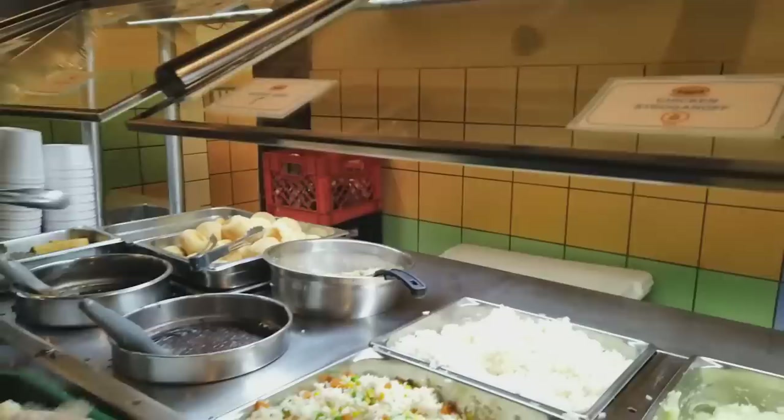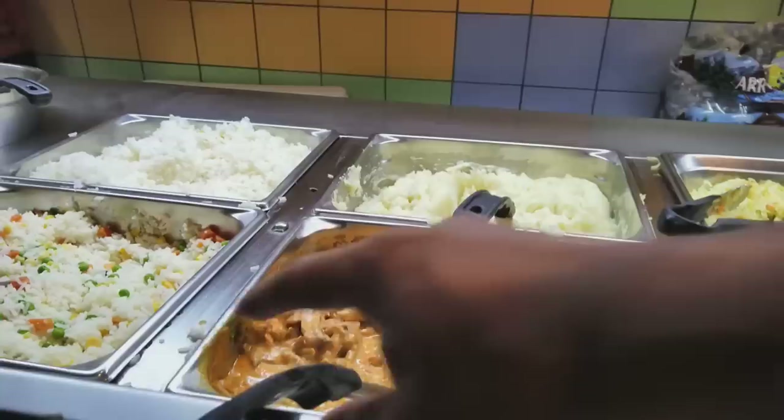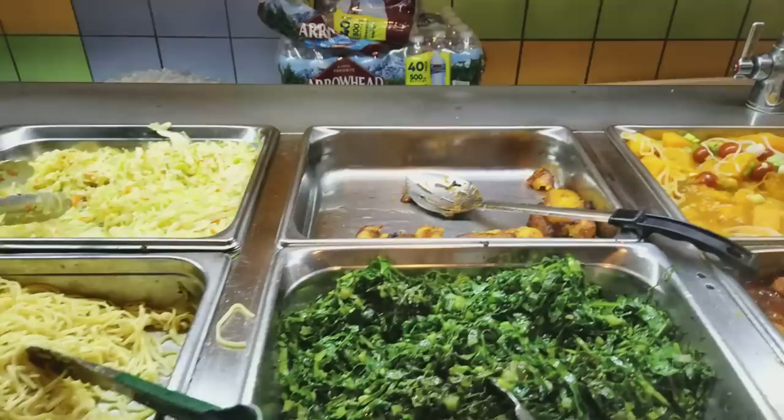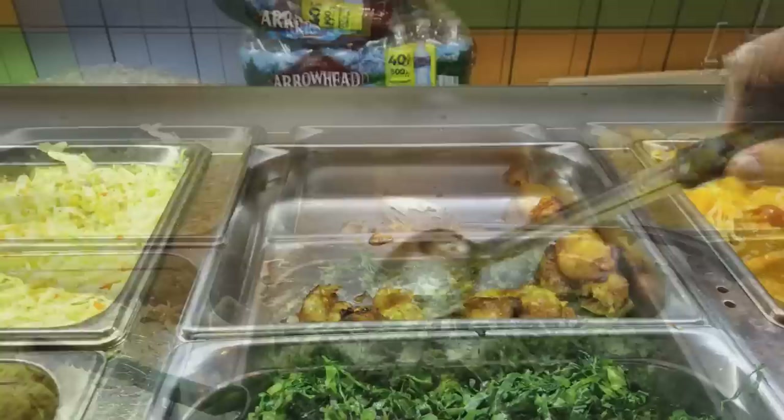And what do we have here? We've got the rice, veggie fried rice, potatoes, chicken stroganoff — very good, go for some of that. And we've got cabbage and garlic pasta. Oh, plantains — we gotta go for some of those. Collard greens, some banana squash, and catfish too.